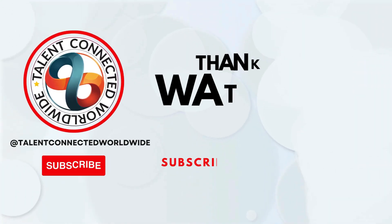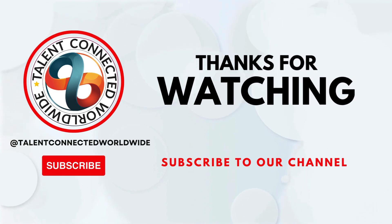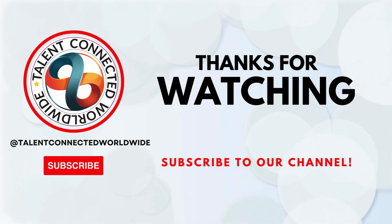Thank you for watching this video on Express Entry Draws. If you found it useful, please like, comment, and share. Subscribe to our channel, Talent Connected Worldwide — India's only CICC immigration company that holds the highest success record for Canada PR through Express Entry. Keep watching.